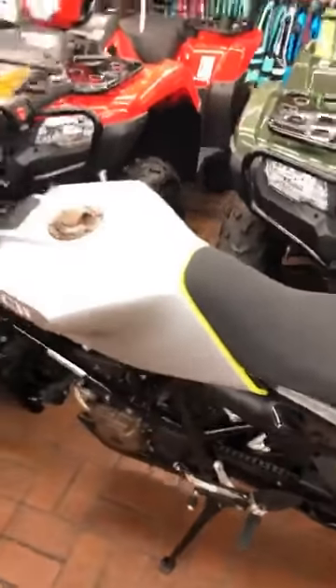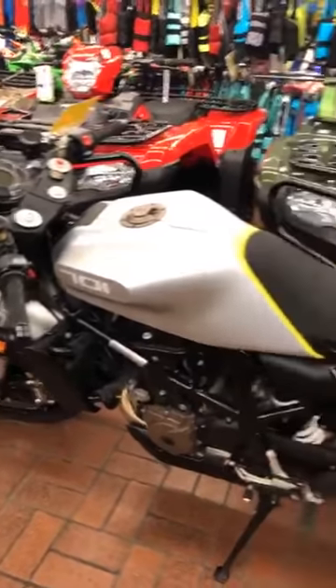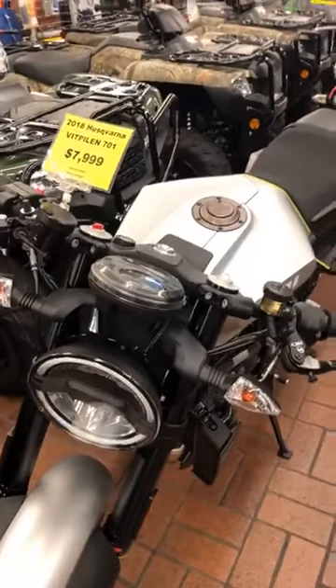And then of course, what can you say about — I'm going to botch the name — the Husqvarna Vitpilen 701. I can't believe this bike is still here. Very futuristic, great commuter bike, it's beautiful. It has almost no miles on it — this 2018 Vitpilen is $8K and only has 145 miles on it. You've got to come see it in person.